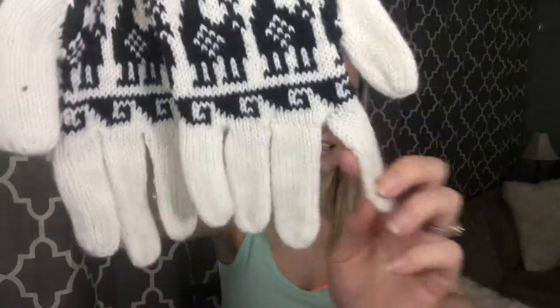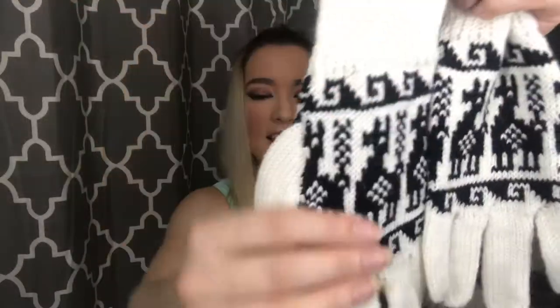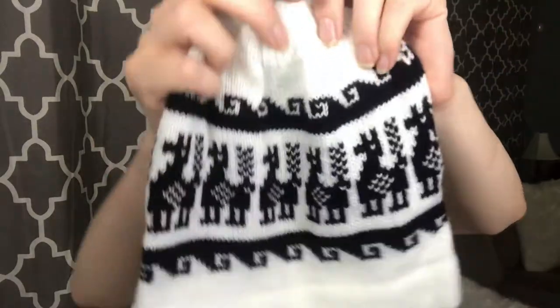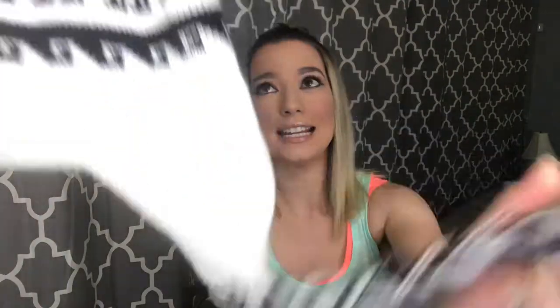Here's what the gloves look like — they've got the little alpacas on them, they're super soft. It also came with a little hat right here and it's got the alpacas on it with a cute little design. This one has braided little strings and a little fluff ball at the top.